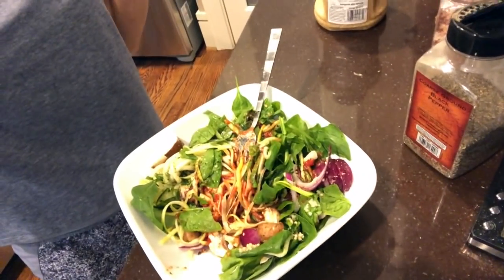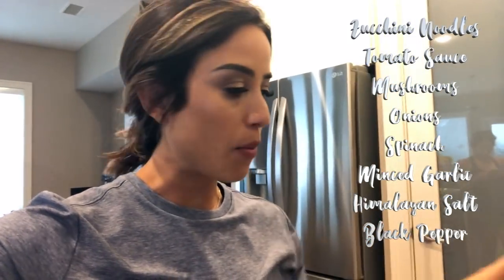Now we're at home making dinner. My sister made zucchini noodles using the Vegetti spiralizer, with tomato sauce, mushrooms, onions, and spinach, topped with minced garlic, Himalayan salt, and black pepper. That's it — super easy and it's pretty much raw.